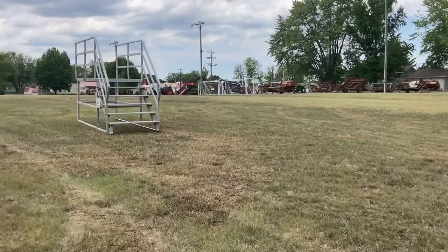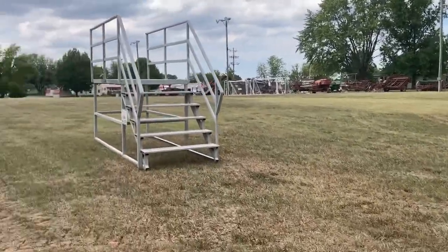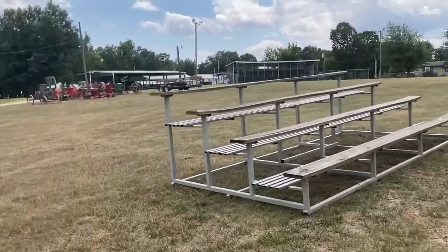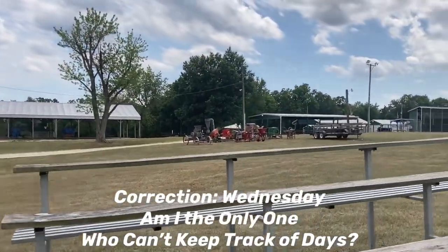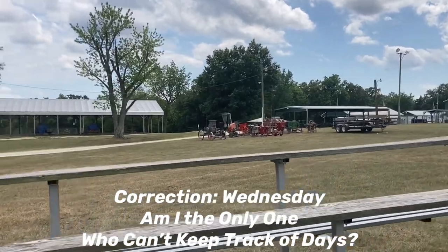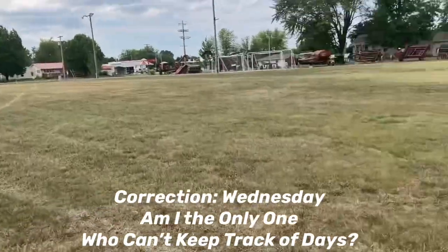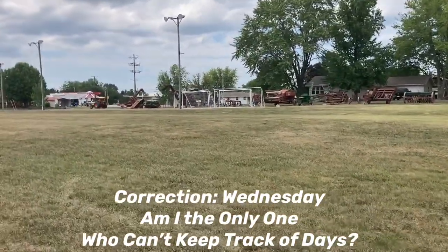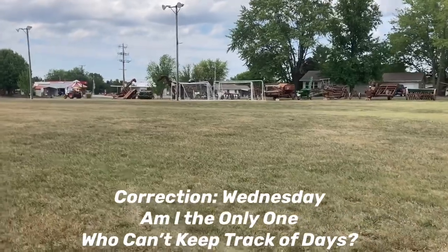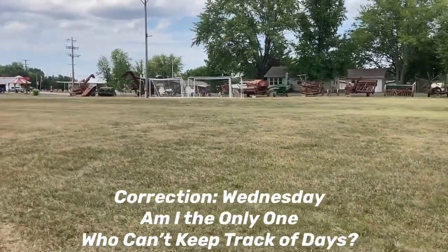So guys, we're here at the Gasconade County Threshers Association showgrounds. It's Thursday before the show. We're working on getting stuff set up. I've been helping with the sawmill, and there's people dragging equipment up the hill to park it in line up here. We've got a few tractors here already, so stuff will start coming in more Friday as the show begins.